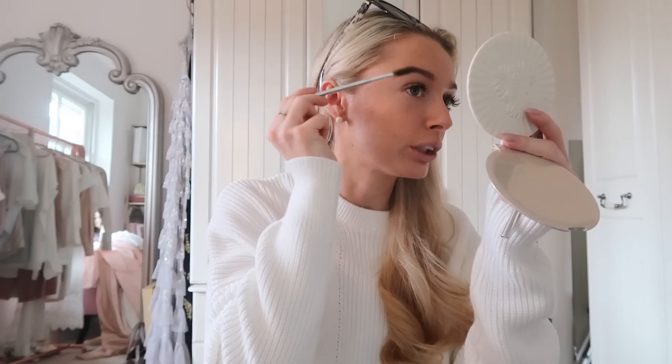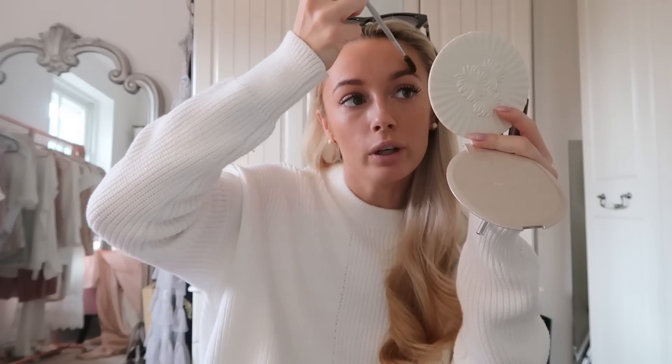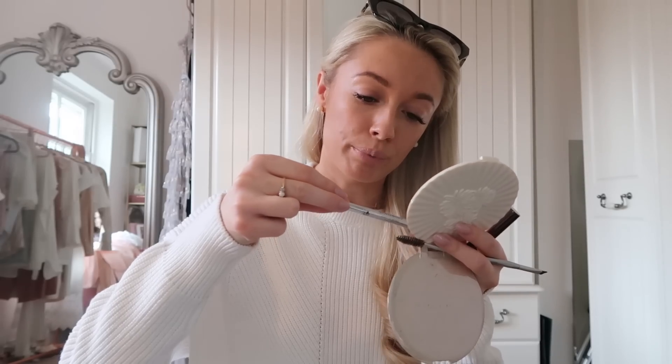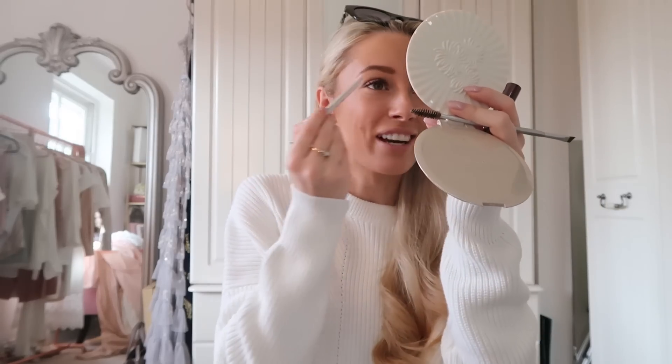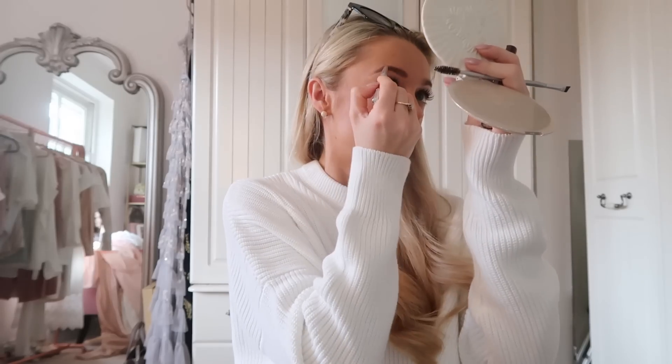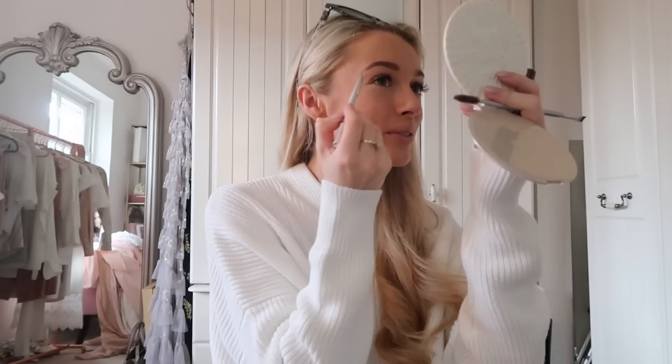I've had my brows shaped recently and DIY tinted, so this will be a quick brow routine. I'm brushing them into place with a spoolie to see what I'm working with, then using my Dior Brow Pencil in shade 001 — the lightest one — because I don't want anything too dark in my already very dark brows. I add to any little gaps and extend the tail. Then I'm finishing with the Hourglass Arch Brow Volumizing Fiber Gel to set them and add volume.